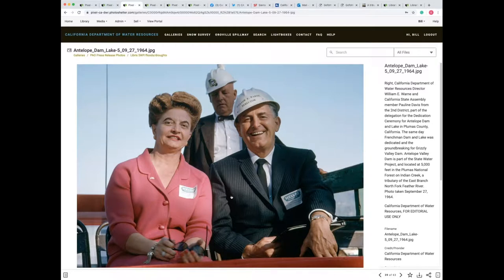There she is, seated beside the director of the Department of Water Resources at the event. This is actually two years later at the dedication of that same dam where she was two years earlier getting ready to set off the first charge. That's one of the cool things about this job — finding these little hidden treasures.